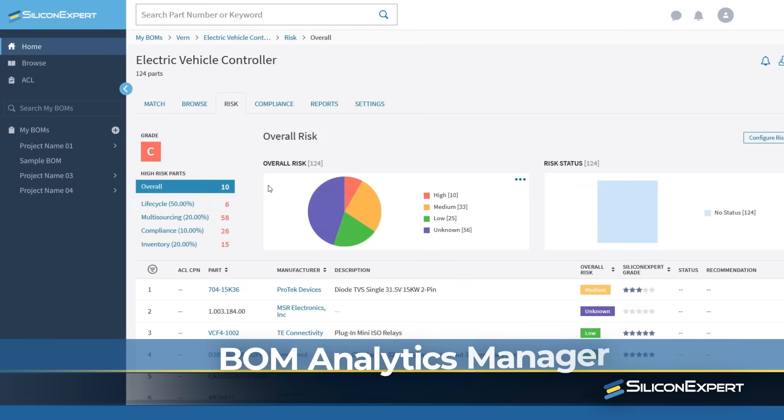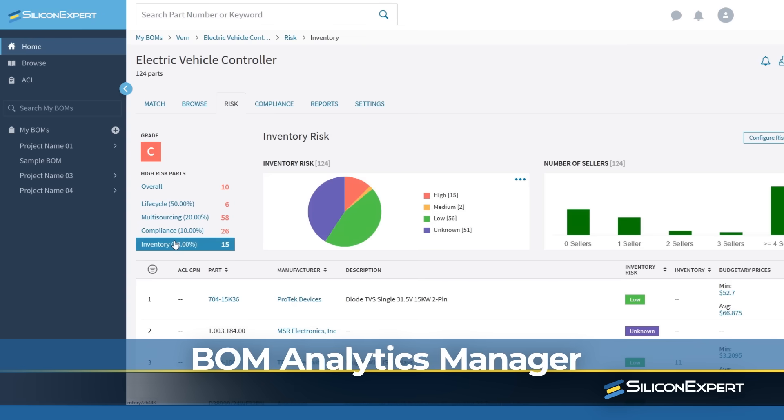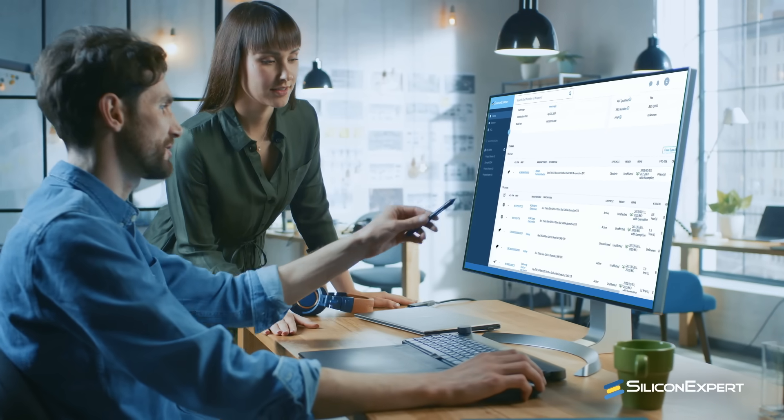P5's BOM Analytics Manager is a definite game changer. It automatically cleans up your bill of materials, alerts you to any imminent risks, and even recommends alternate parts that could increase your BOM's overall grade.